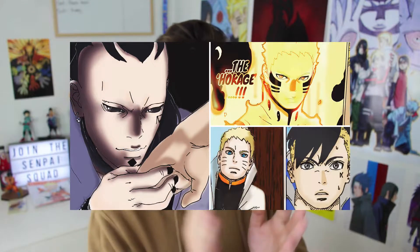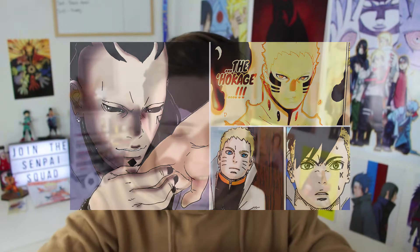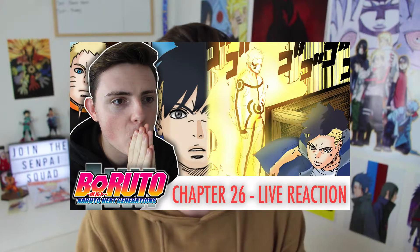If you want to see some incredible colorings of the Boruto manga once it's released, go check her out. She colors the Boruto manga — she's a fantastic person, a great friend of mine, and her colorings are phenomenal. Secondly, if you didn't see my live reaction to this chapter, it will be at the end card of this video.